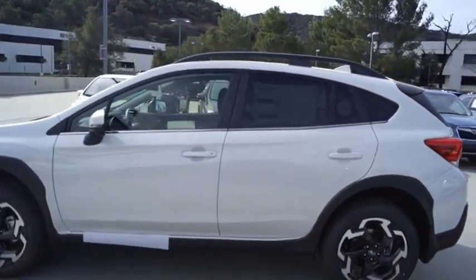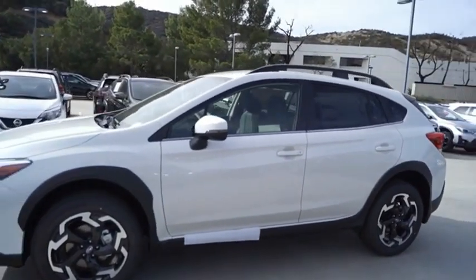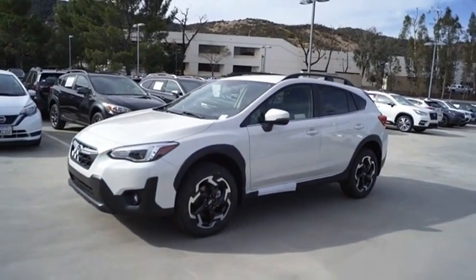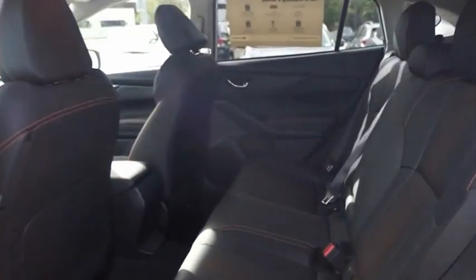This all-new four-wheel drive crossover by Subaru fills that spot for a vehicle with true outdoor capabilities, which is comfortably home driving to soccer practice, too.